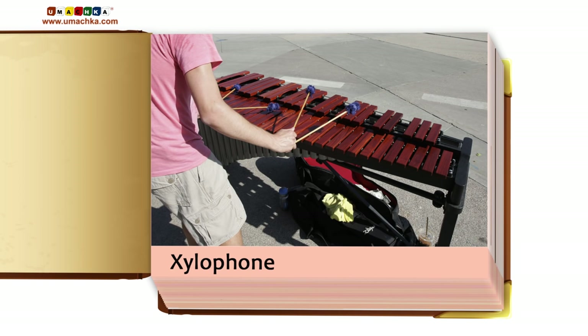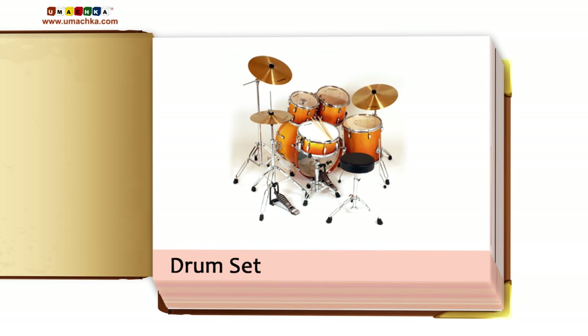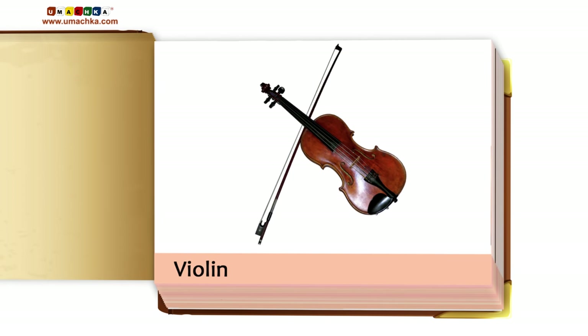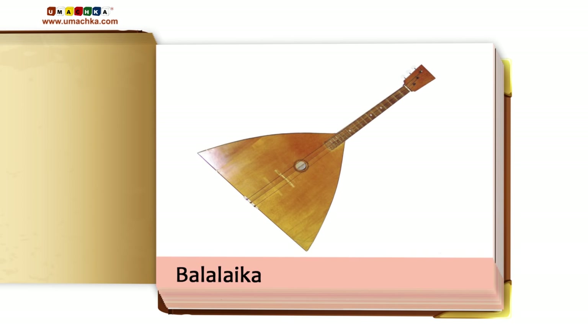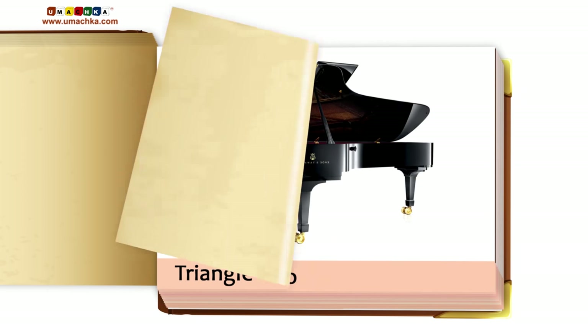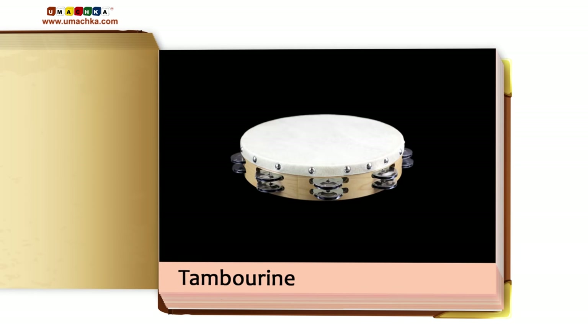Musical Instruments, Part 3: Acoustic Guitar, Xylophone, Piano, Drum set, Trumpet, Violin, Tin Whistle, Balalaika, Triangle, Grand Piano, Tambourine.